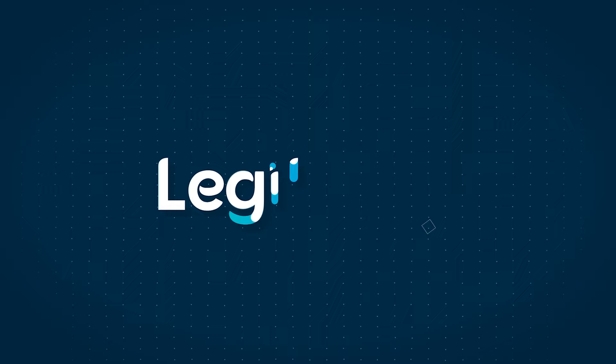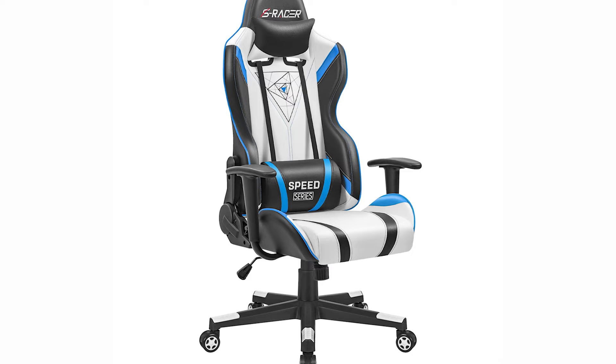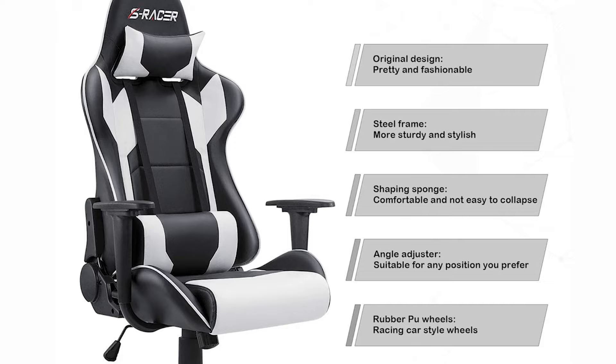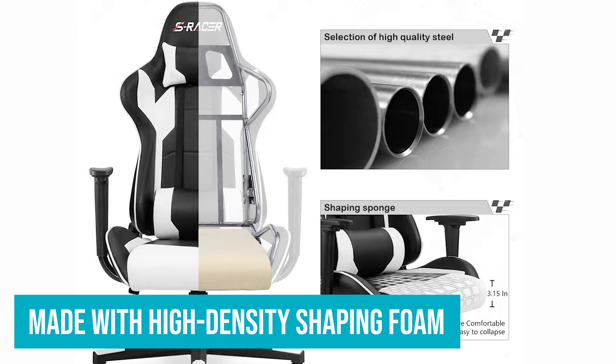Number 6: HOMAL Gaming Chair. In the world of gaming chairs, the HOMAL gaming chair stands out not only for its aggressive aesthetics, but also for the ergonomic comforts it promises. Its bold design cues, with racing stripes and a contrasting color palette, make it a perfect fit for any gaming setup exuding a professional gamer vibe. Made with high-density shaping foam, it conforms to the user's body, ensuring hours of comfortable gameplay or work.